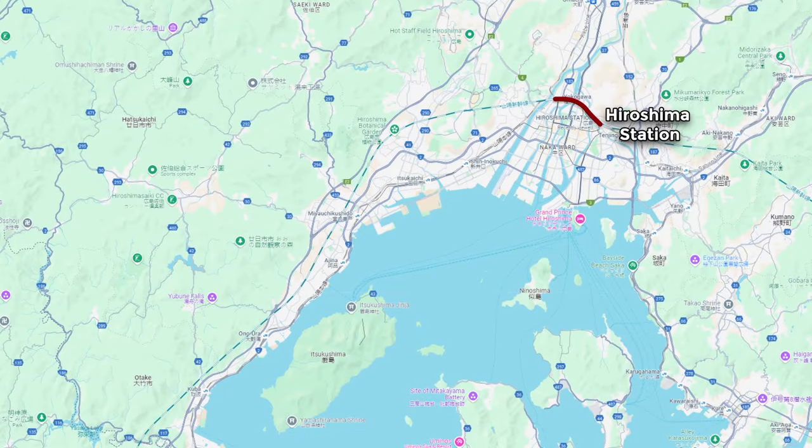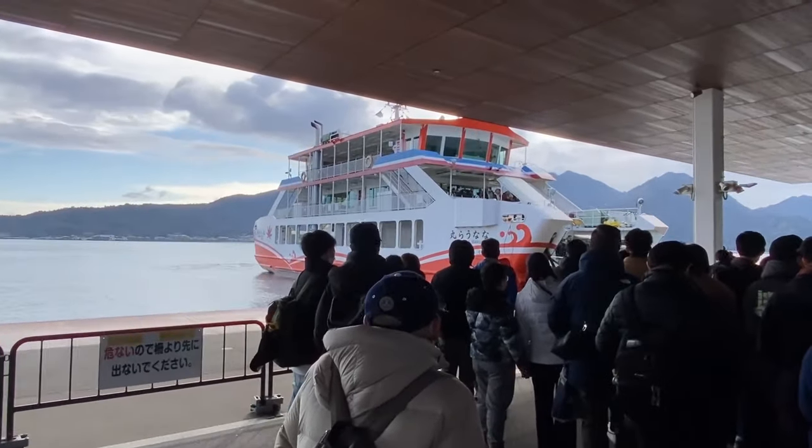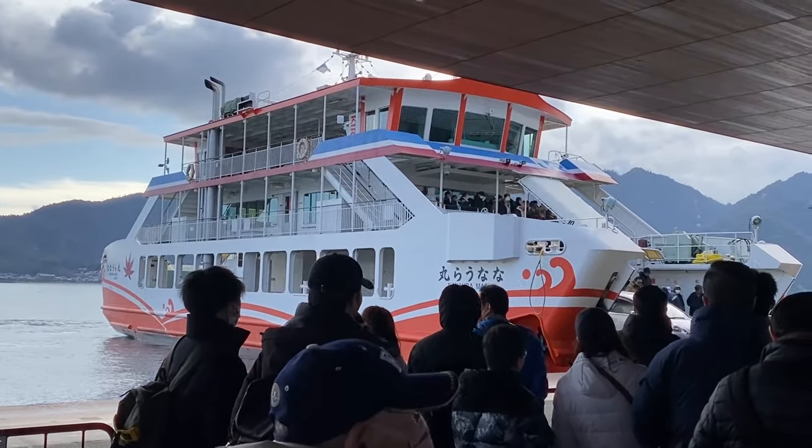Once we arrive in Hiroshima, we take the Sanyo line to the JR ferry port, which takes us directly to Miyajima Island. As I mentioned earlier, since this ferry is under JR, I am able to ride the ferry using my JR pass.